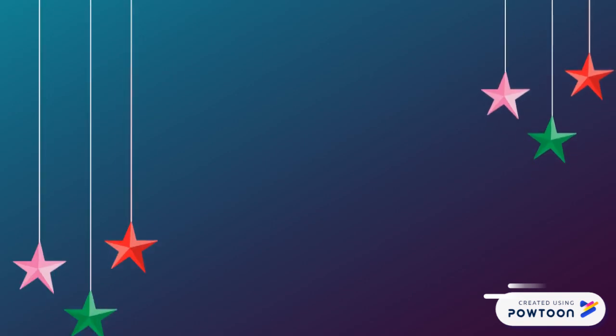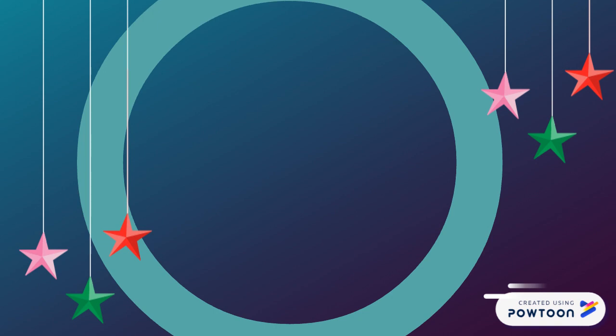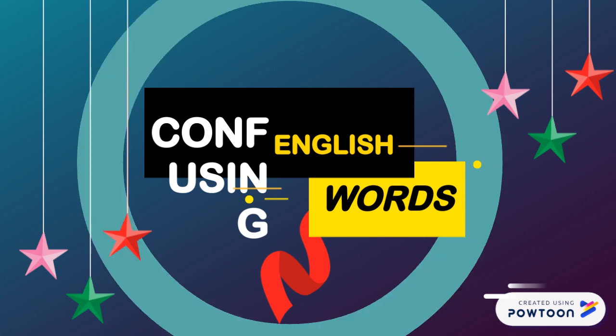Hi guys and welcome back to my channel, welcome back to Learn English with Pretty. Today we're going to explain more about the confusing English words, so let's go ahead and get started with the two words I choose for you today.